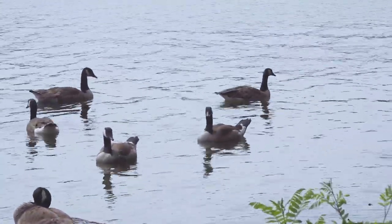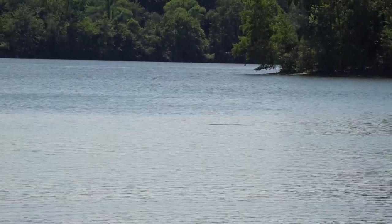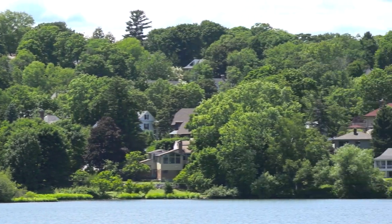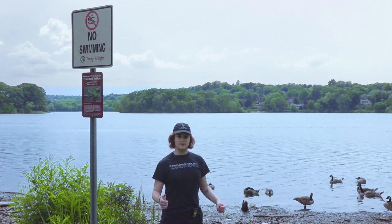But anyway, this has been Spy Pond nature. Nature in Spy Pond with River Waterway. I'll see you again. Bye-bye.